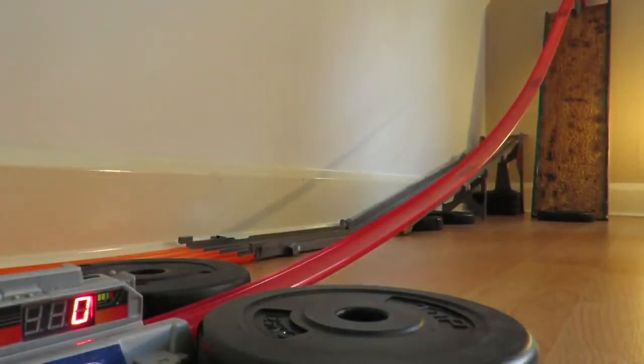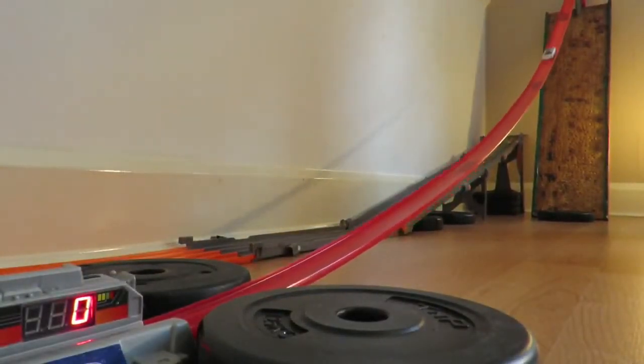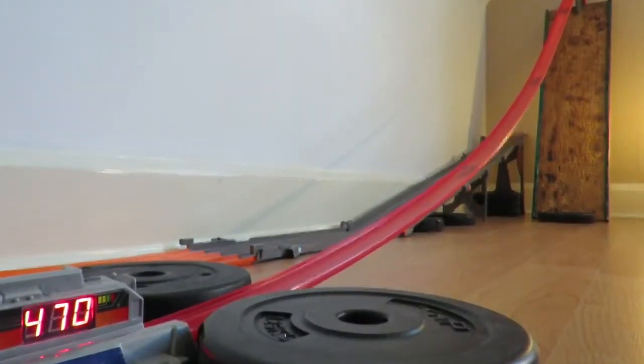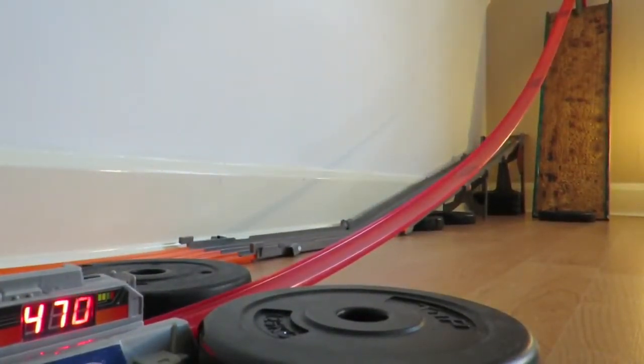On your marks, get set, go. 470 miles an hour. We'll give it two more runs to see what it can get.